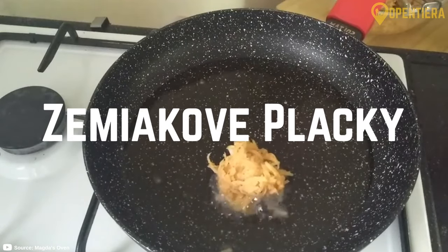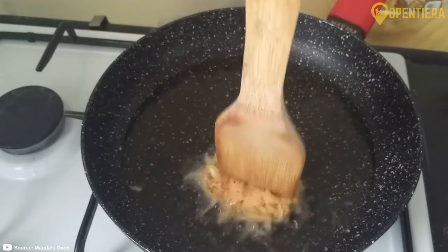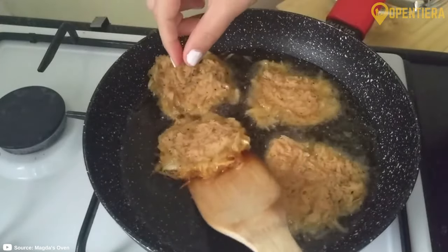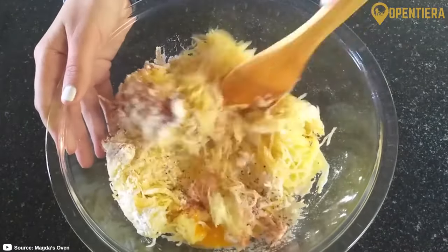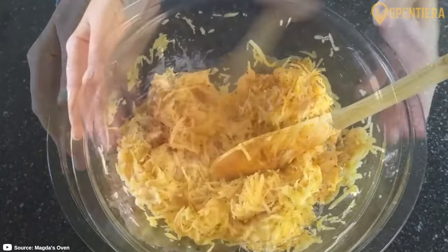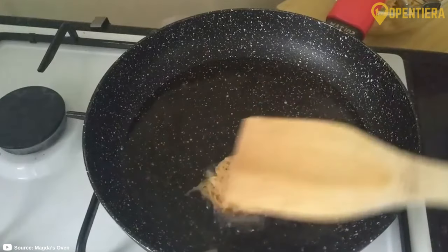For a tasty potato dish, try zemiakové placky, which are pancakes made from grated potatoes, flour, and egg. They are often served as a side or main course, topped with garlic oil or bryndza cheese. These potato pancakes are crispy on the outside and tender inside.